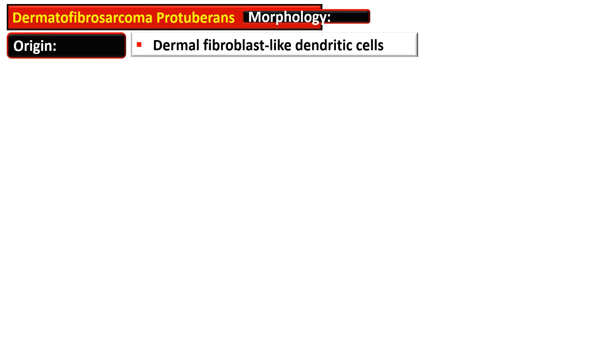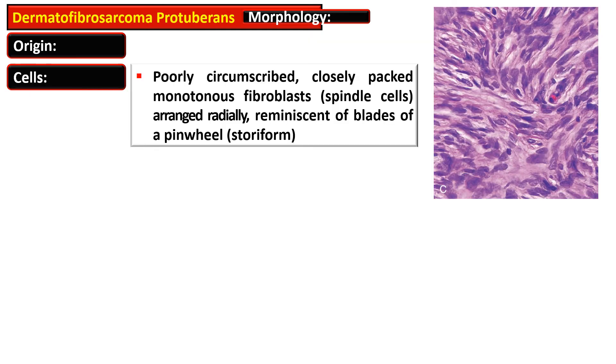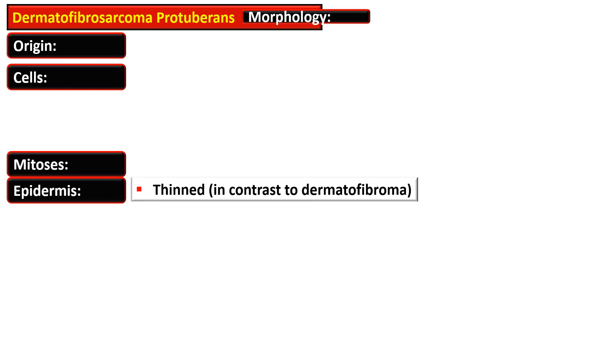The probable origin of dermatofibrosarcoma protuberans is dermal fibroblast-like dendritic cells. The tumor cells are poorly circumscribed, closely packed, monotonous, spindle-shaped fibroblasts arranged radially in a pattern reminiscent of the blades of a pinwheel — referred to as a storiform pattern. Mitoses are rare. Unlike dermatofibroma, which shows pseudoepitheliomatous hyperplasia of the epidermis, in dermatofibrosarcoma the epidermis is thin.